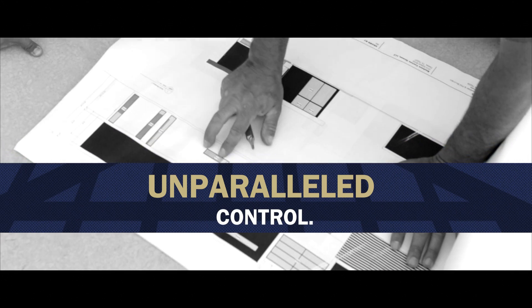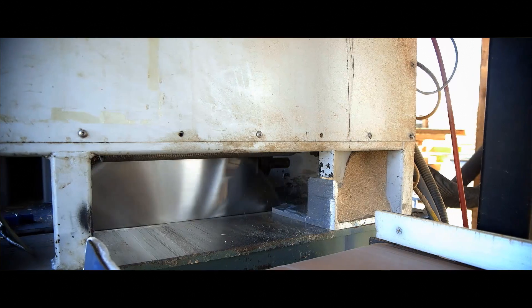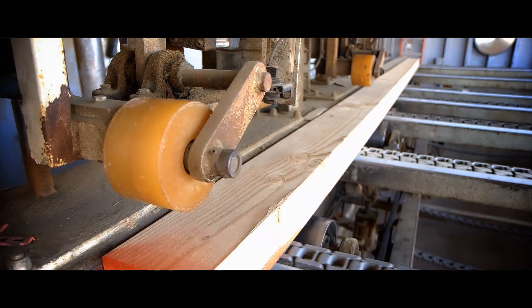Ready Frame delivers unparalleled control. The most important fact is that we get to see every single wall section before it gets framed up, early on in the design process, and we can make changes before we are working in the field.